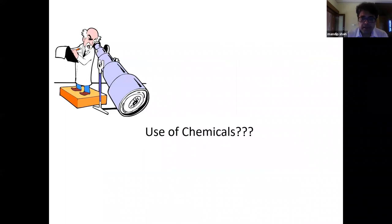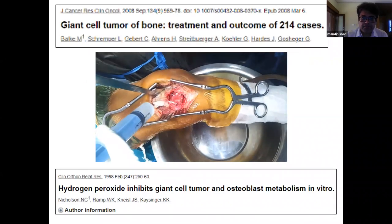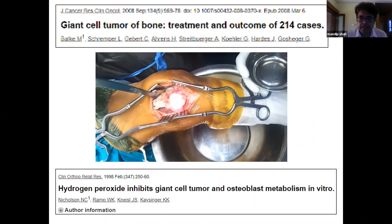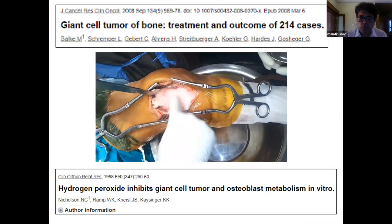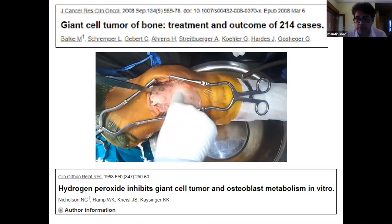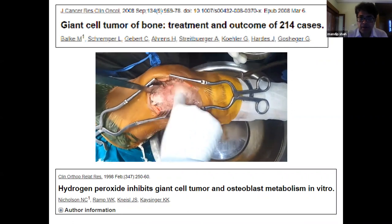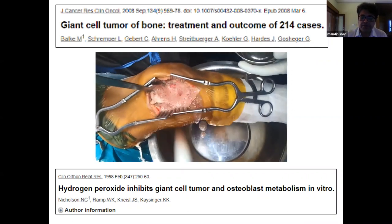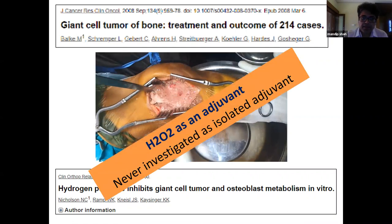Hydrogen peroxide has been considered an integral part of curettage. It inhibits giant cell tumor and osteoblast metabolism in vitro, acts as a cleansing agent giving a clean feel to the cavity, and aids hemostasis. However, it has never been investigated as an isolated agent, so whether it truly improves disease control is unknown.